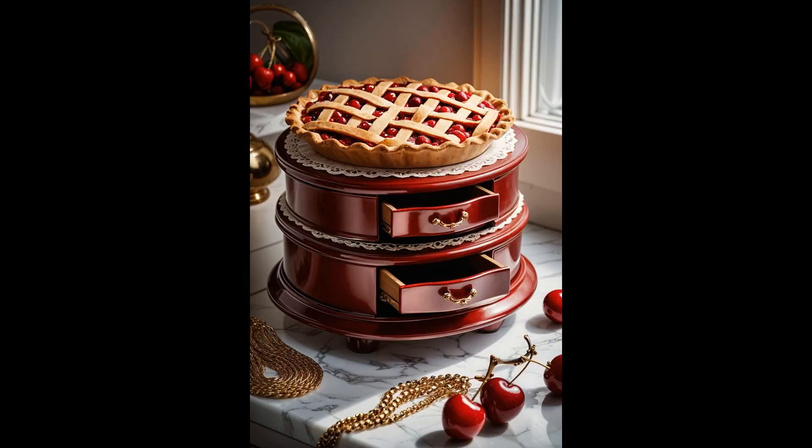Imagine opening a jewelry box that smells as sweet as your grandma's cooking on a Sunday afternoon. That's the cherry pie jewelry box for you — a cozy nook for your treasures, masquerading as a dessert straight out of a storybook. Its crust lid isn't just adorable — it whispers tales of hidden gems and secret stories, making every peek inside a delightful discovery.